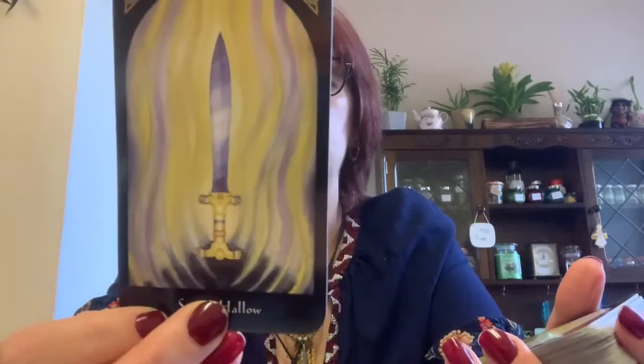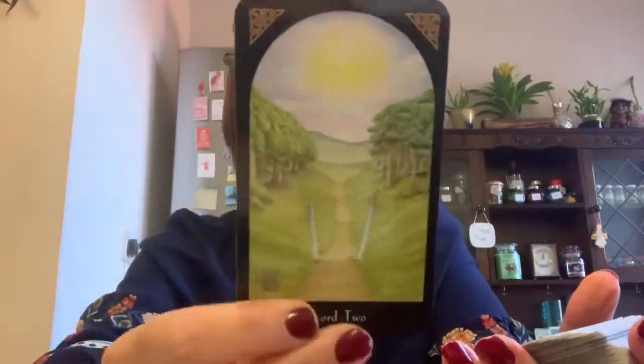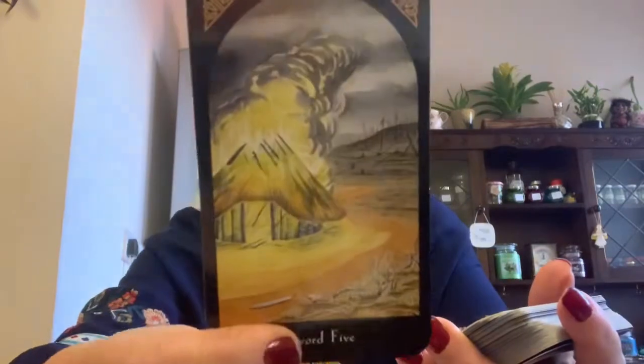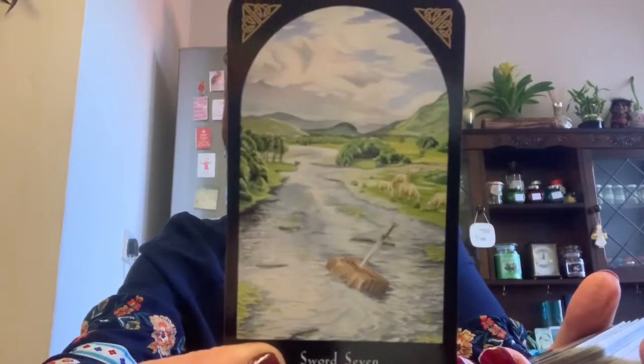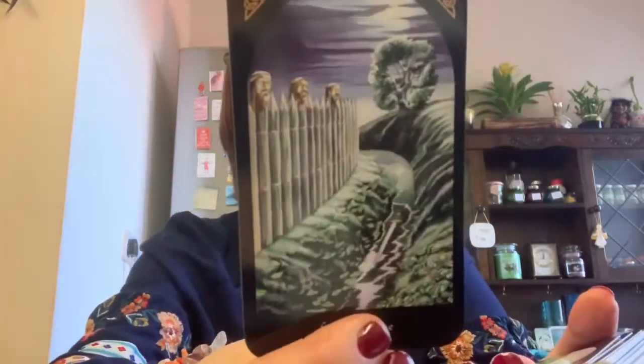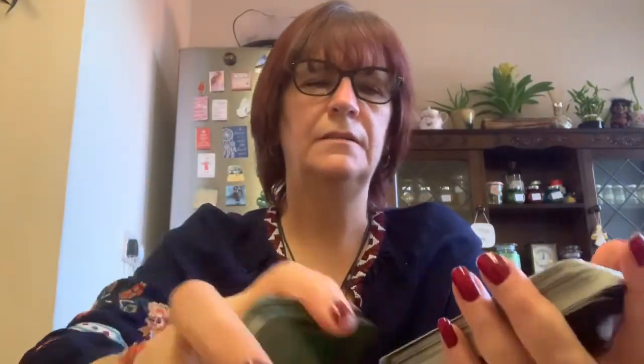This is the Sword Hallow, so we're starting with the sword suit. We have the sword two, sword three, four, five, sword six. As it said on the box, it's all landscapes for the minor arcana — you're just getting landscapes. That's eight, nine, and ten. Then the Sword Maiden, the Sword Knight, the Sword Queen, and the Sword King. That is the swords.